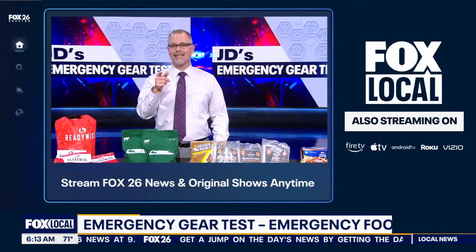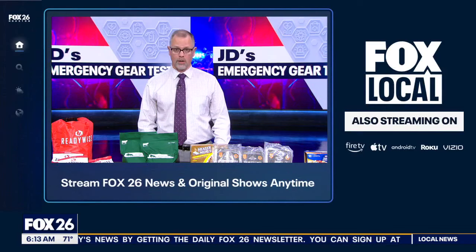Did you see part one of my emergency food discussion, where I talk about non-perishable food? That segment and all of my emergency preparedness content is available on the Fox Local app for your smart TV — many video on demand options, free with no subscription required. To leave feedback or a comment, go to my Facebook page — I'm at John Dawson Fox 26.